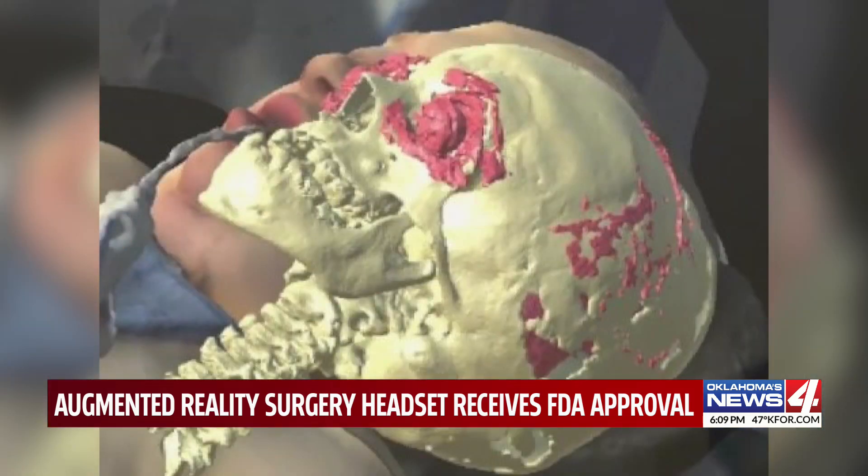For the last year and a half, Dr. Elam has been using this headset for complex procedures. We have tried it in plastic reconstructive surgery, and now we're expanding the use for other specialties, such as orthopedic, general surgery, neurosurgery, and things of the sort.